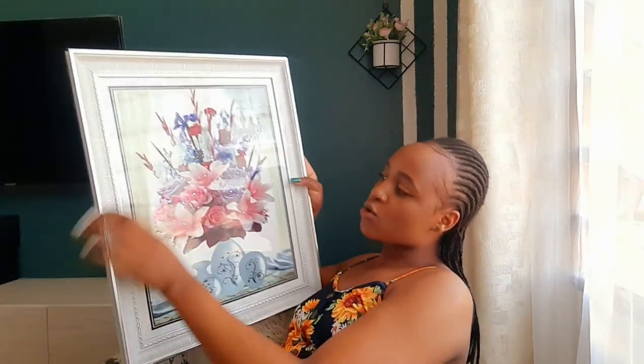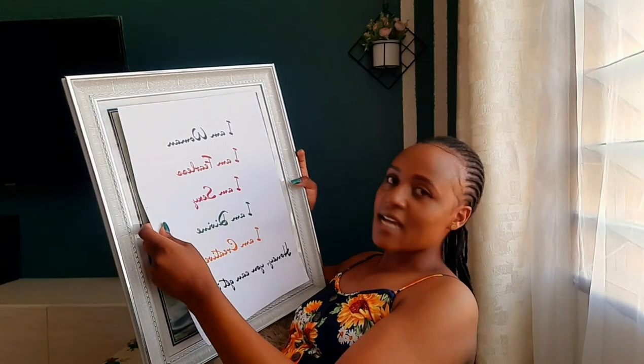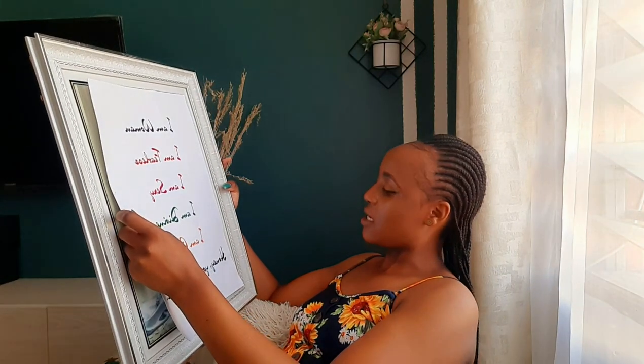I also got this piece of art printed out — it's lyrics from a song I've been hearing on TikTok: 'I am woman, I am fearless, I am sexy, I'm divine, I'm creative, and honey you can get in line.' I'm going to put it in a frame. I have picture frames in my bedroom already — I'll remove the current art from one of them and install this print instead.